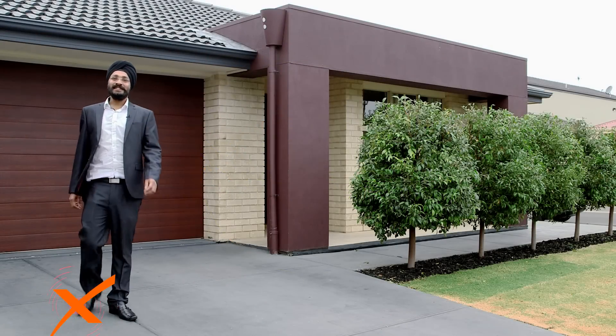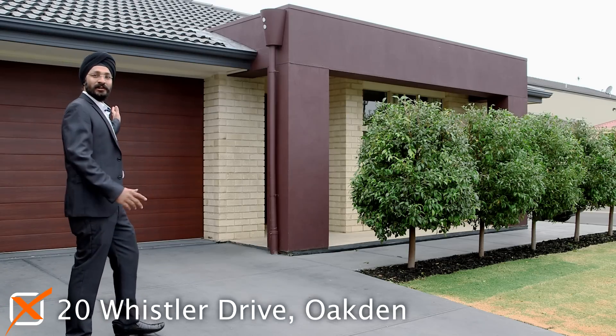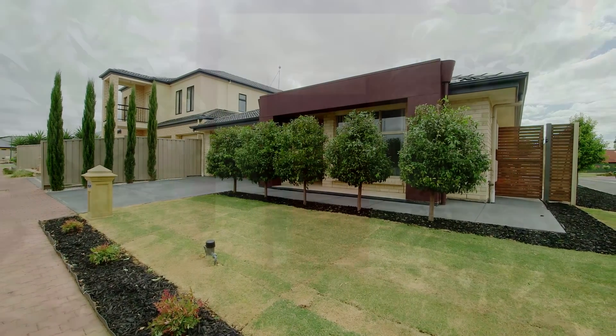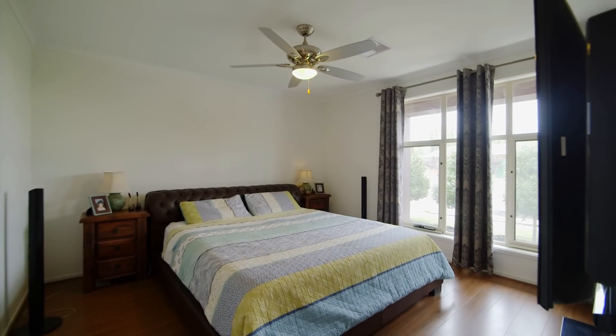G'day guys, it's Paul Deeb here from XL Property. Look what I found at 20 Whistler Drive in Oakton. Let's go and explore! This stunning home has it all, comprising four bedrooms, master with walk-in robe and ensuite, built-in robes in all other bedrooms.